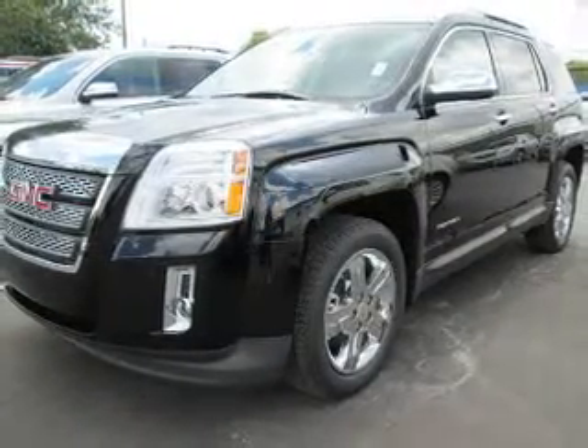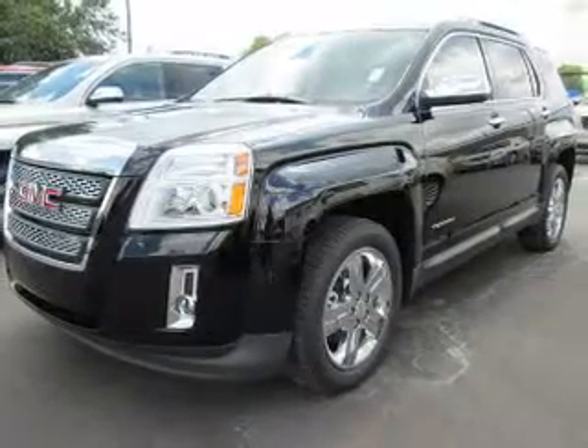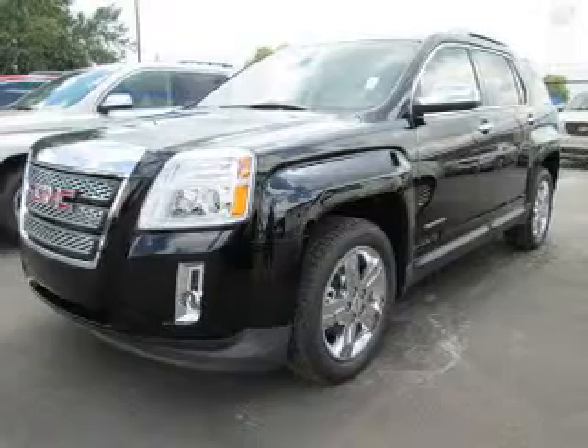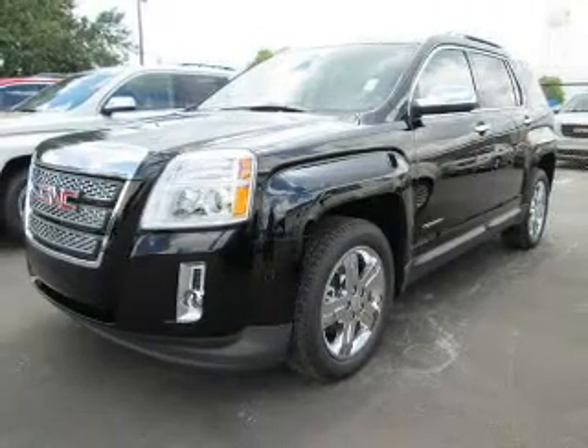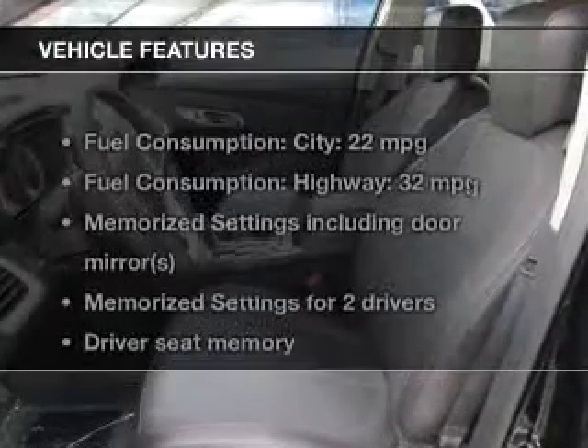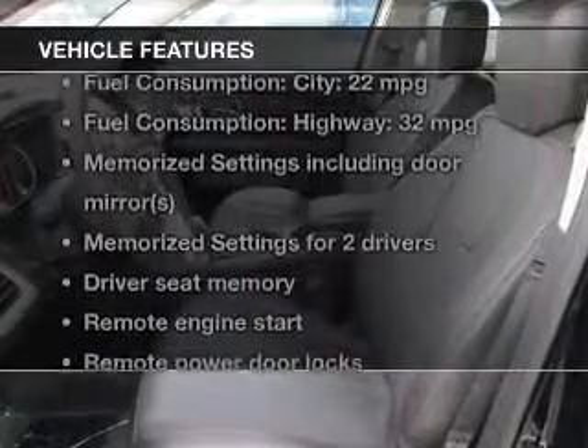A premium sound system is just one of the benefits of owning this vehicle. The anti-lock braking system will help deliver you safely to your destination. Let the sunshine in with a sunroof, and memory settings make for a more comfortable ride. With these notable features, you won't want to miss out on the opportunity to own this amazing ride.